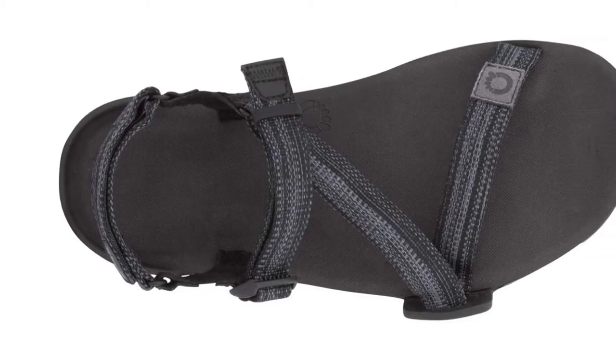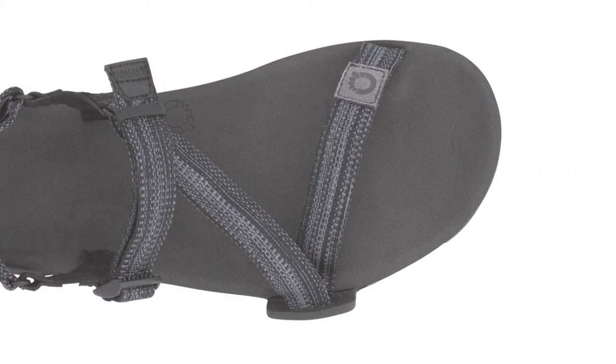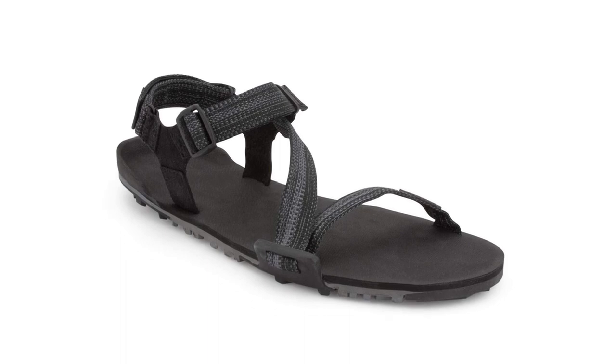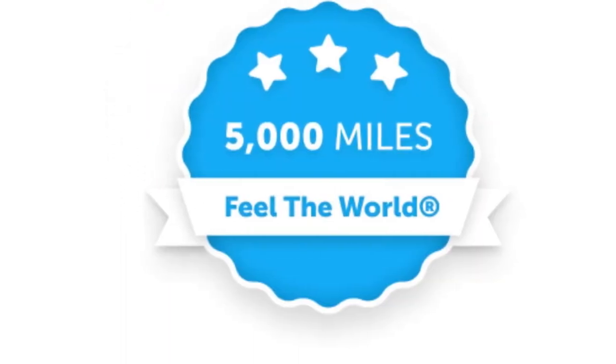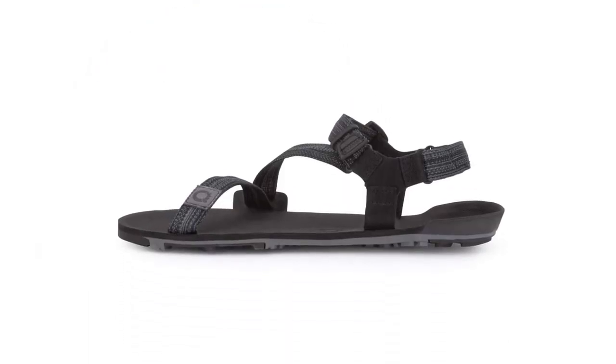The footbed also becomes slick when wet, causing some instability. But these can't be beaten for how light and comfortable they are, and you'll be so happy to pull them out of your bag at camp to relax in after a long day on the trail.